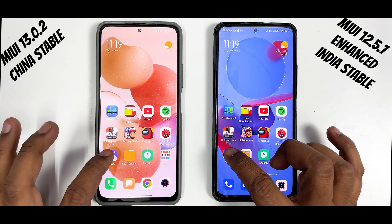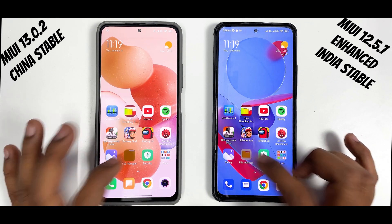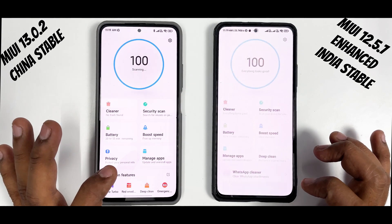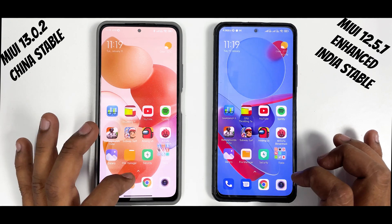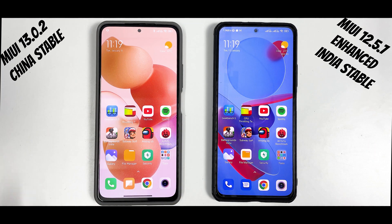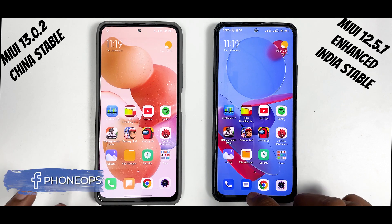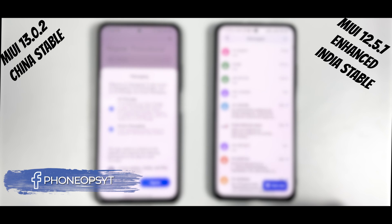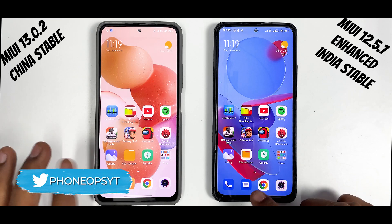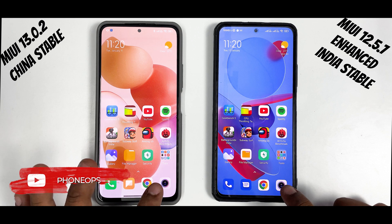Gallery — 3, 2, 1 — similar timings. File Manager — 3, 2, 1 — similar timings, you cannot distinguish much. Security application — same timing. The animations on tools apps are pretty much similar, so we won't be launching all of them. Phone app: this is a Google Dialer vs. MIUI Dialer — 3, 2, 1 — MIUI 13 did it faster. Google Messages vs. MIUI Messages — similar timings. Chrome — 3, 2, 1 — MIUI 13 loaded the page much faster. Camera — 3, 2, 1 — again MIUI 13 winning.